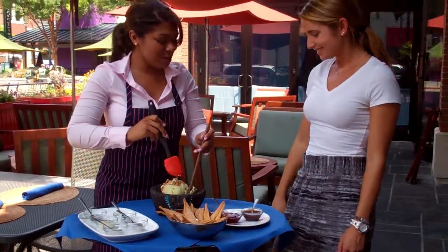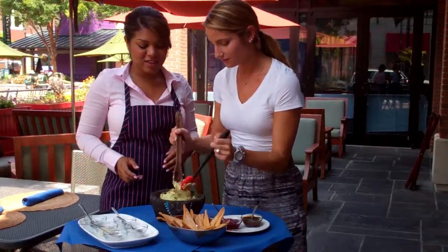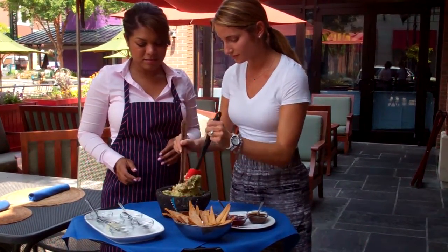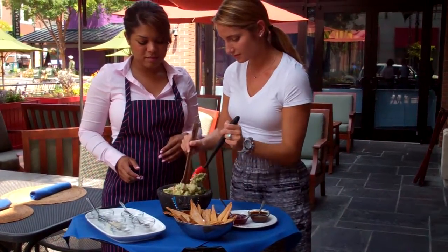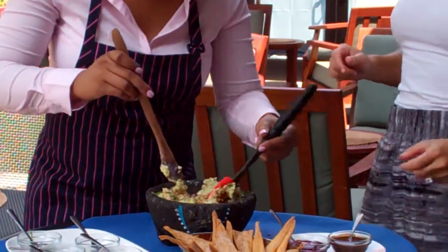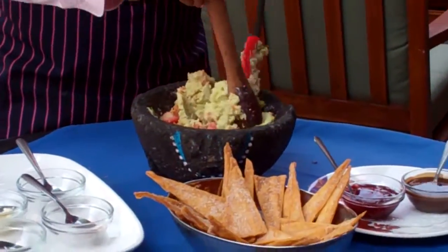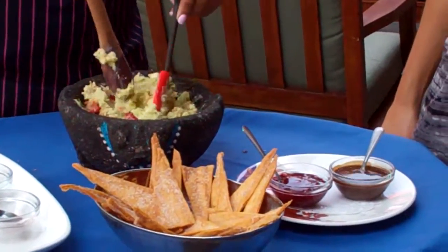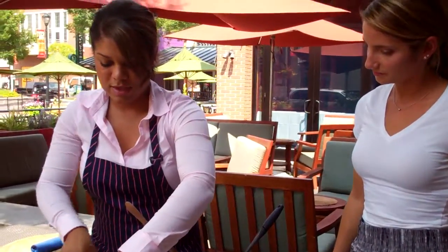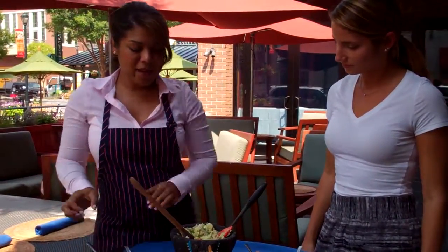Do you want to give it a go? Make sure it's all mixed in together. One more flip from the bottom. And then we'll top that off with just a little bit more of the white chocolate. And we have dessert guacamole.